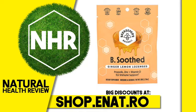Suggested Use: Adults take 1 lozenge. Use up to 3 times daily or as directed by a physician.